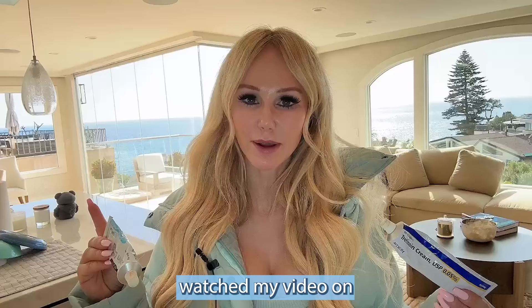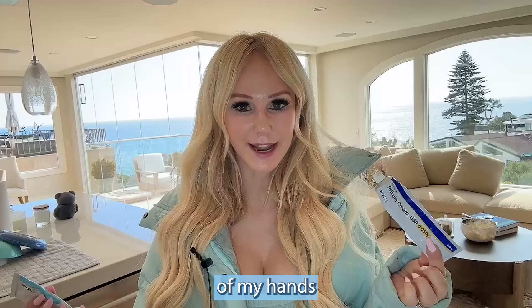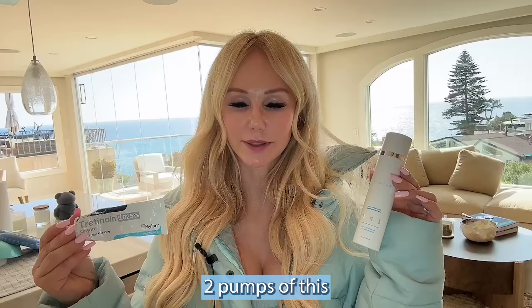If you haven't watched my video on how to use tretinoin, I recommend you watch it. I use a 0.05% on the backs of my hands every night, and as far as my face, I use a 0.025% tretinoin mixed with my NMF hydrator once a week — two pumps with a pea-sized amount of tretinoin. Chef's kiss, it just does wonders for my skin.